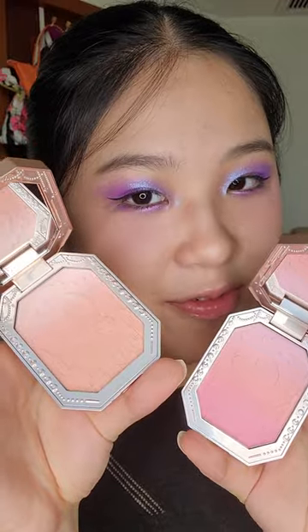And these are the blushes from the mermaid collection. They all have 3 coloured gradients and the colours are beautiful. I love them so much.